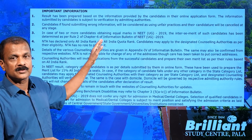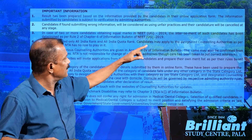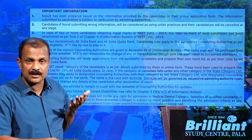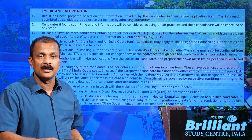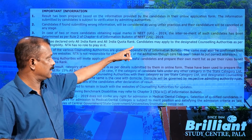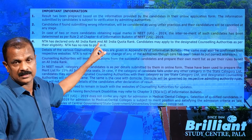Regarding the important instructions on the scorecard: candidates found submitting wrong information will be considered as using unfair practices and their candidature will be cancelled at any stage — even if they are already studying for MBBS or have completed it. NTA has declared only the All India Rank and All India Quota Rank; candidates must apply to the designated counselling authorities as per their eligibility. NTA has no role to play in the allotment process.